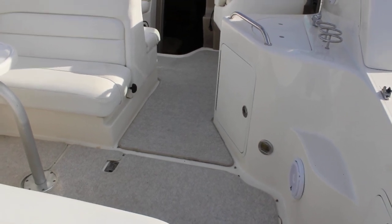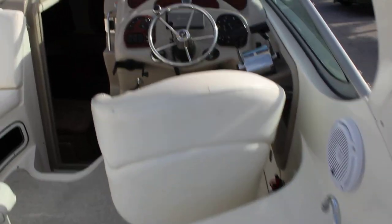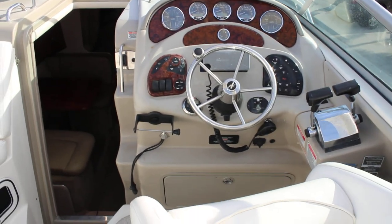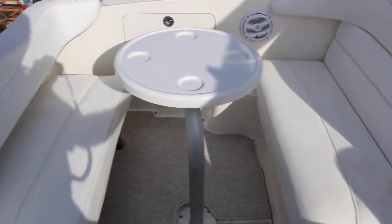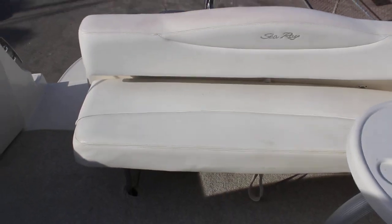Replaced cockpit carpets. Cooler and sink. Helm has a newer VHF and a Garmin GPS. Nice lounger to portside. This seat will pull out to make a sun pad in the back too, and if you want to go fishing, that seat folds away.